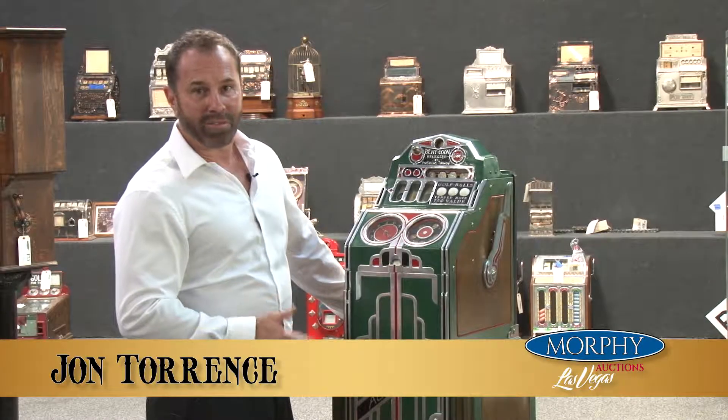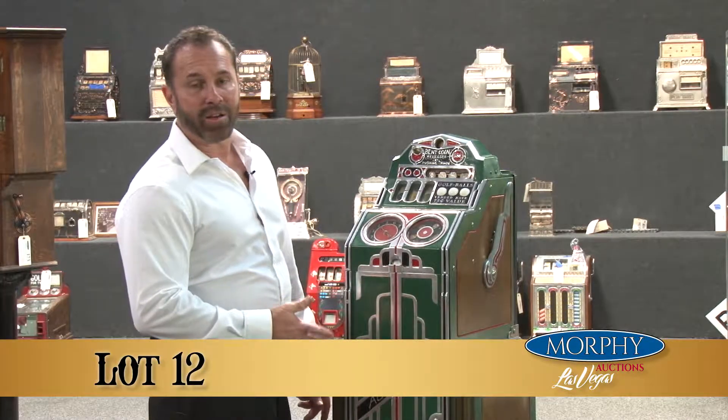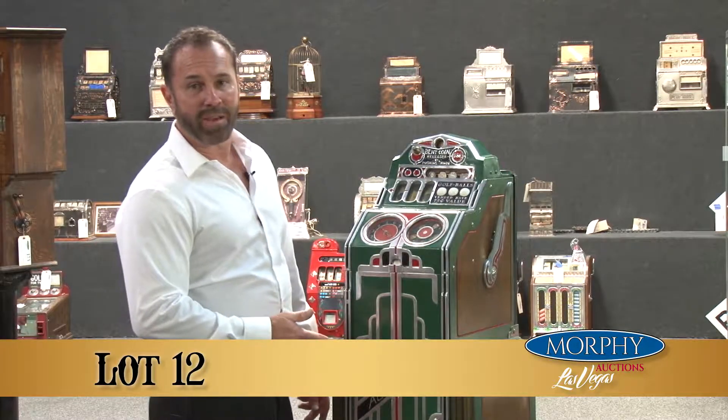Hey everybody, this is John at Morphe Auctions in Las Vegas. This is lot number 12 and it's in our upcoming coin-op auction, May 27th and 28th.